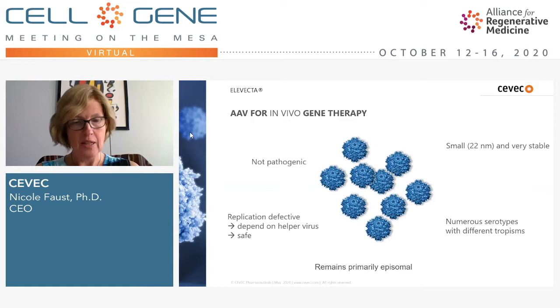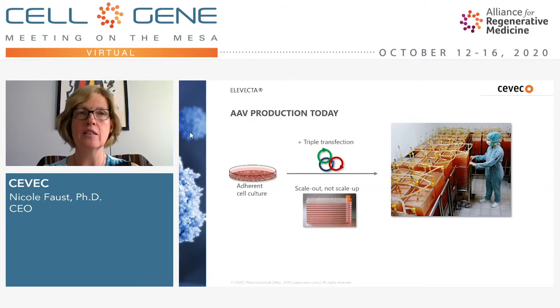However, like other viral vectors, it is very complicated and complex to make and assemble these vectors — you really need producer cells. When we look at the therapies currently commercially available, the production system is well suited for rare diseases but has its problems when accommodating larger indications. Adherently growing cells are used as the production platform and must be modified by triple transfection, bringing in all different components of the AAV vector — a manual process with no true scale-up, only scale-out.